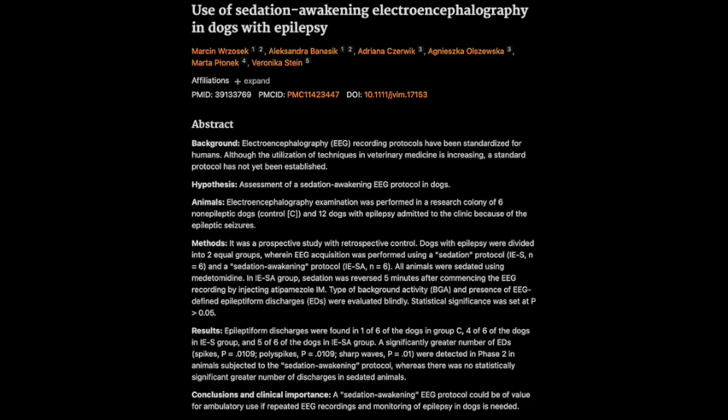We've learned so much about the intricacies of canine brains, the challenges of diagnosing epilepsy, and the exciting potential of this new sedation awakening protocol. It's a field that's constantly evolving, and there's so much more to discover. Keep those minds inspired, hearts light, and tails wagging.